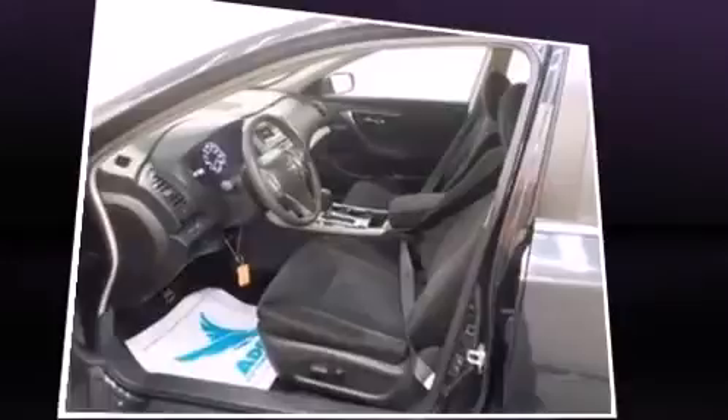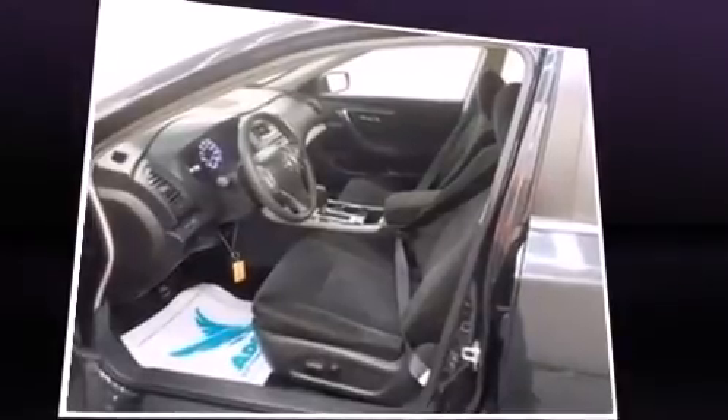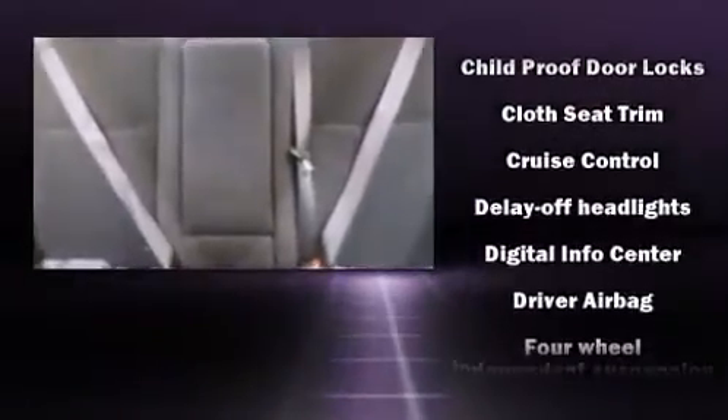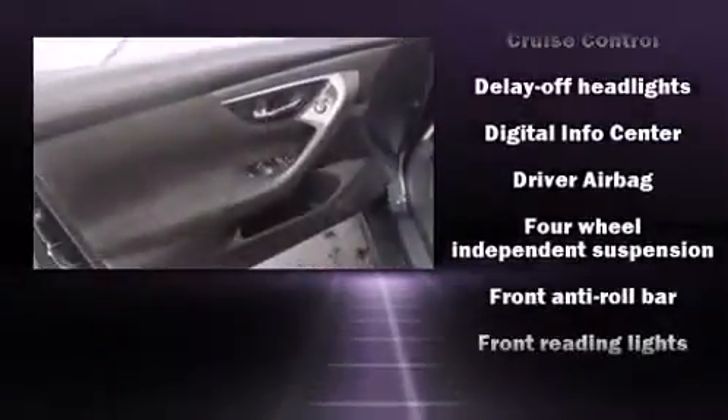Nissan prioritized fit and finish, as evidenced by a tachometer, variably intermittent wipers, fully automatic headlights, and power windows.